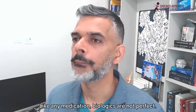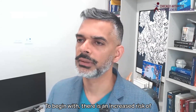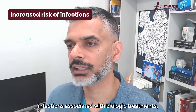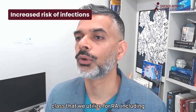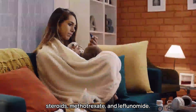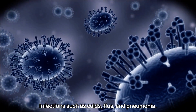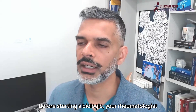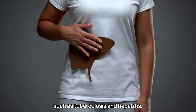Like any medication, biologics are not perfect. They come with some potential risks you should be aware of. First, there is an increased risk of infections associated with biologic treatments — but you also see that amongst any treatment class utilized for RA, including steroids, methotrexate, and leflunomide. Biologics suppress the immune system, which means you might be more prone to infections such as colds, flu, and pneumonia. Before starting a biologic, your rheumatologist should screen for certain infections such as tuberculosis and hepatitis.